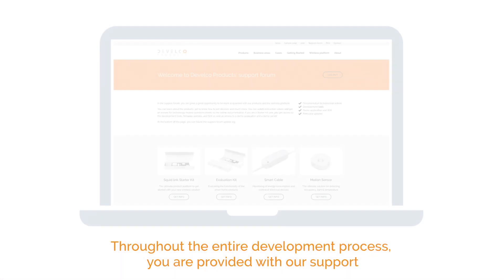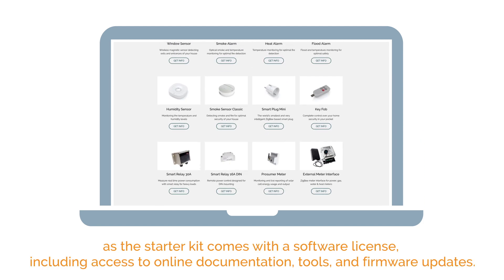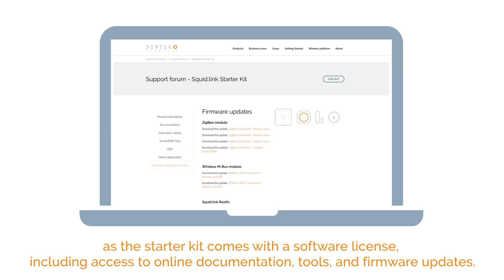Throughout the entire development process, you are provided with our support as the starter kit comes with a software license, including access to online documentation, tools, and firmware updates.